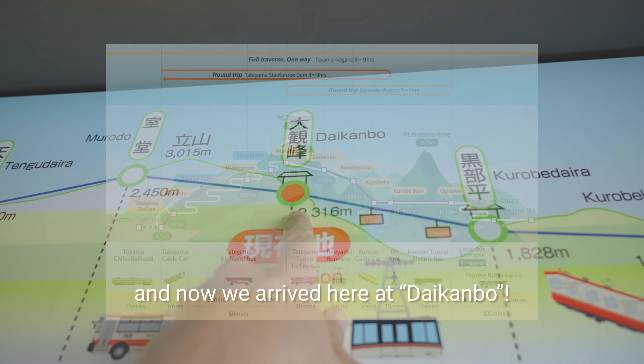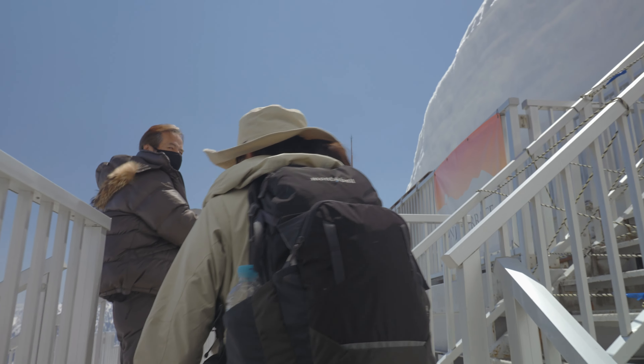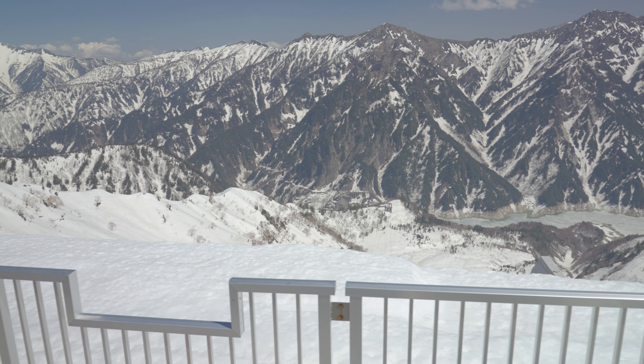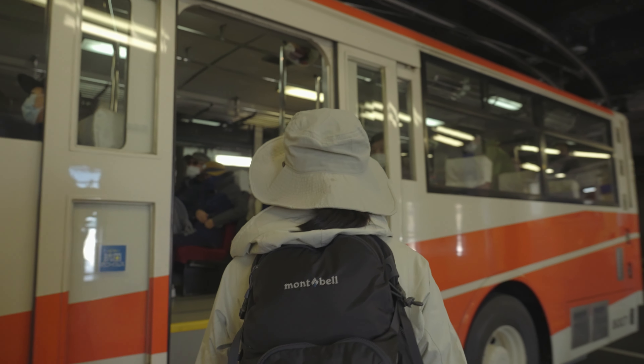This Daikanbo has an observatory too, but it is skippable if you are in a rush. Now let's take the last vehicle — the trolley bus — to the top.